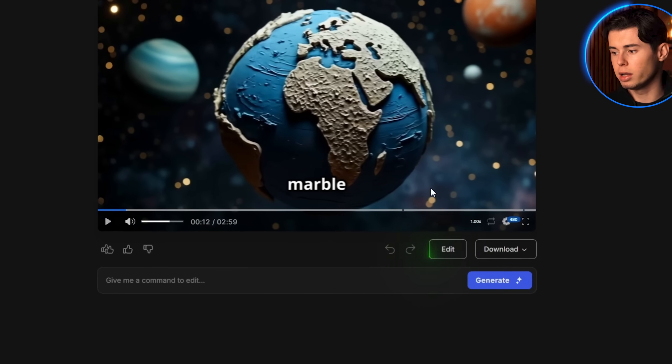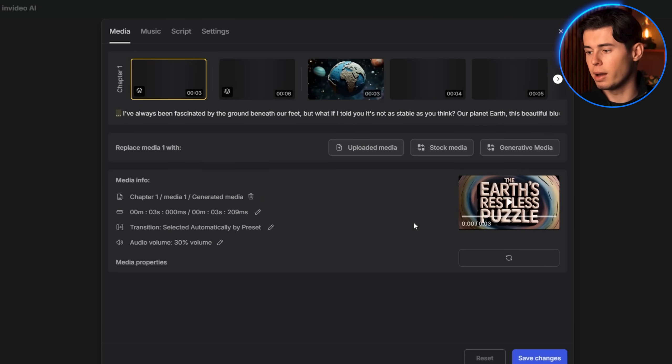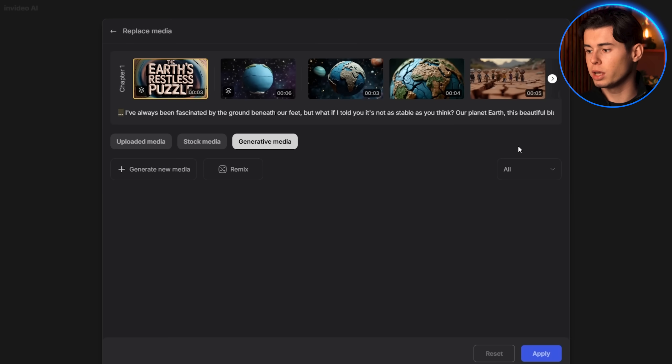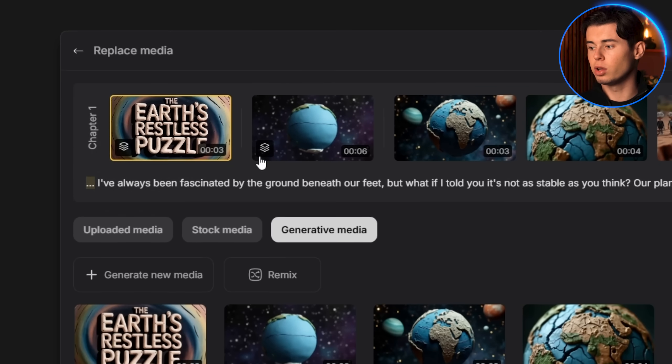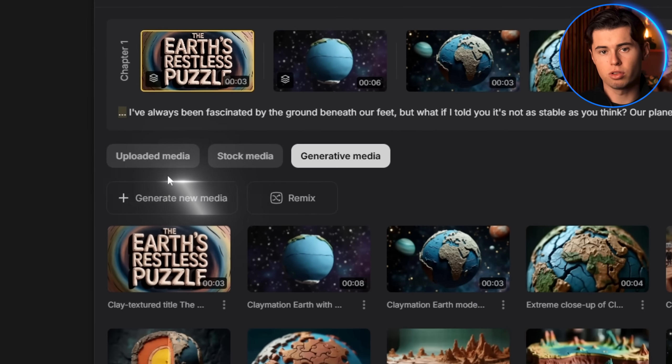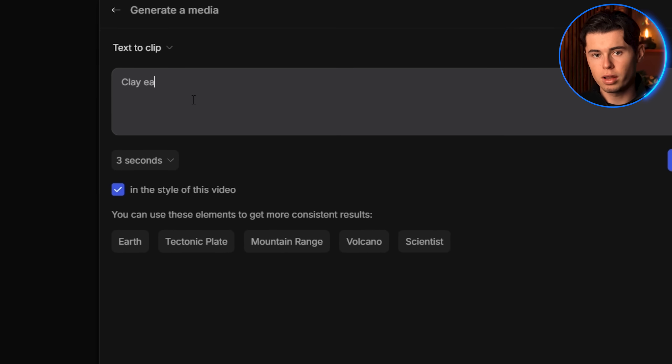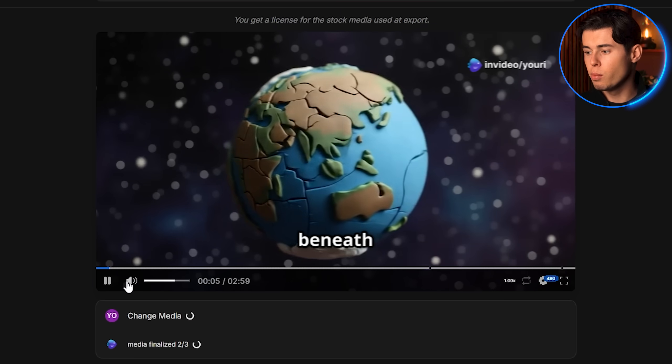So let's say I want to change the opening scene. I can do that by clicking on this icon, and then in the edit menu, select Media. From here, I go to the Generative Media section. And here, I can edit every single clip that is being used. I click on the first clip, then click Generate New Media. And here, I can write a new prompt — so I write 'clay earth spinning,' and it generates a new clip.